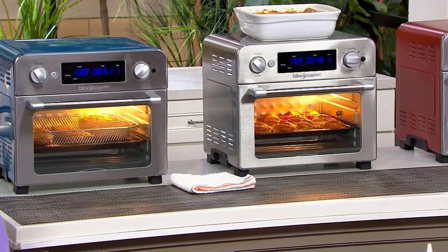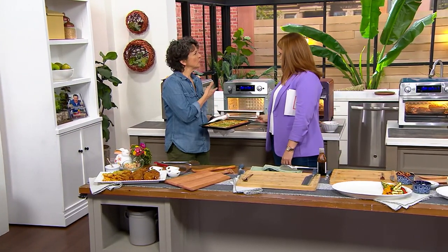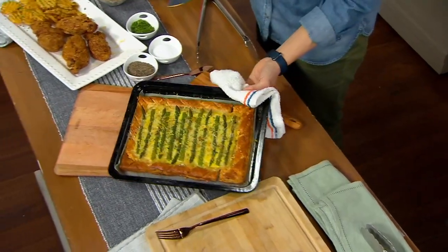Here's a beautiful asparagus tart you might want to make for Easter. But what if your oven's full with the ham — you need another little oven. A little oven like this really makes a difference. The pan comes with it and it's dishwasher safe.